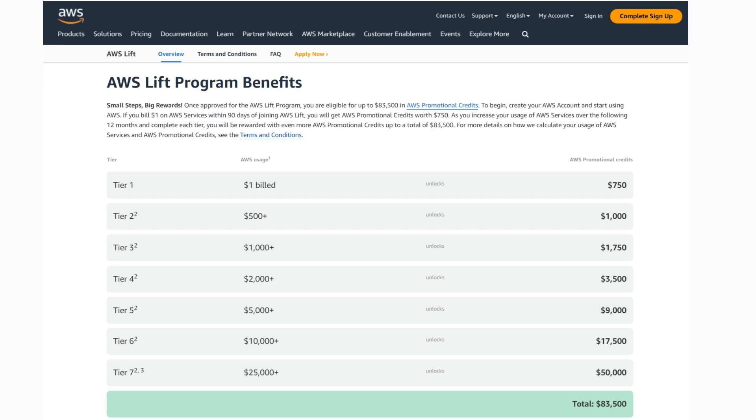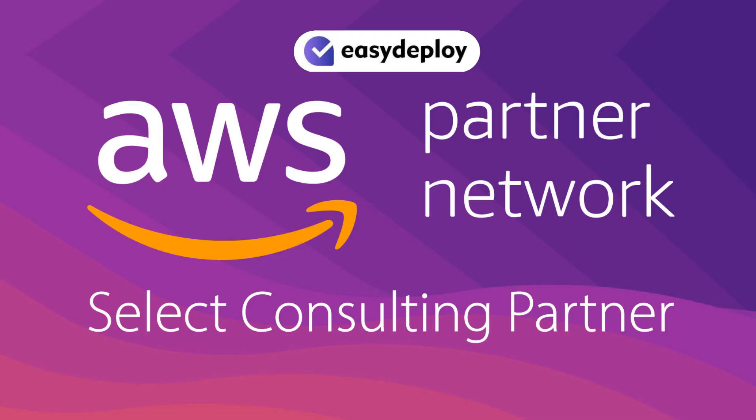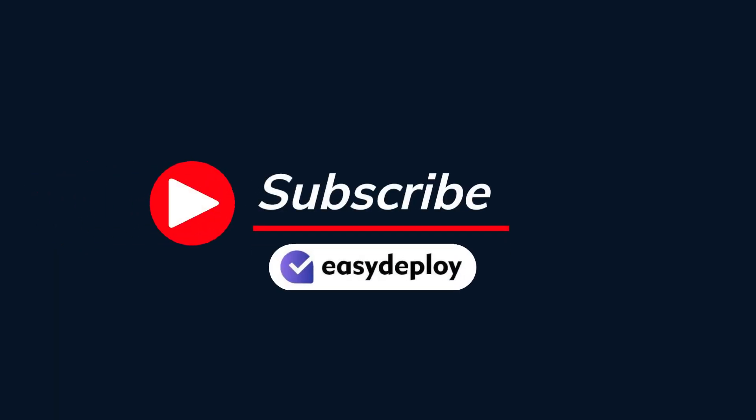This is about AWS Lift. As an AWS support partner, Easy Deploy will help you in enrolling in the AWS Lift registration process and then setting up your enrollment on AWS and managing it. Thank you for watching this video. If you like this video, share it with your friends and click on the subscribe button. Thank you.